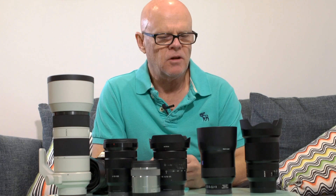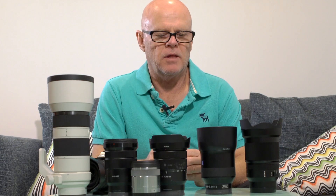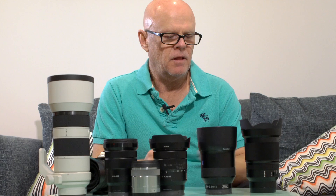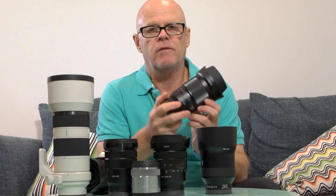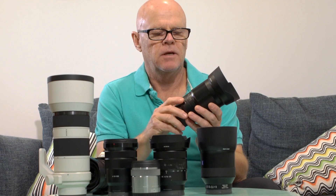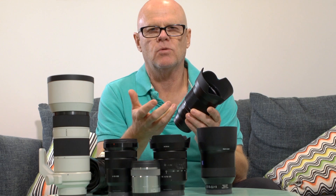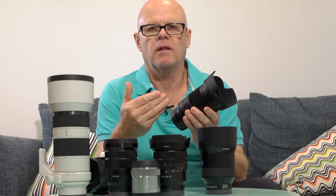The lens I'm mostly using now for bridal shots at the beginning of the day — when we go into the house doing shots of the flowers, the dress, things like that — is the FE 35 1.4. I adore this lens. The bokeh is just gorgeous and the out-of-focus rendering is beautiful, giving that lovely subject separation.